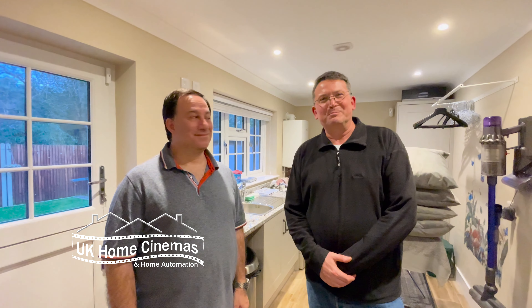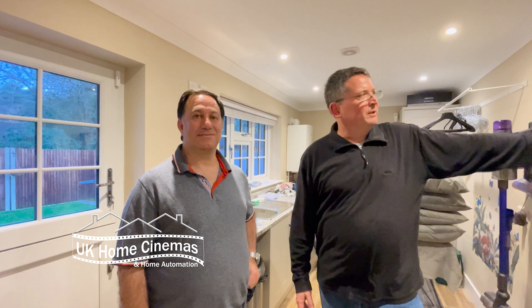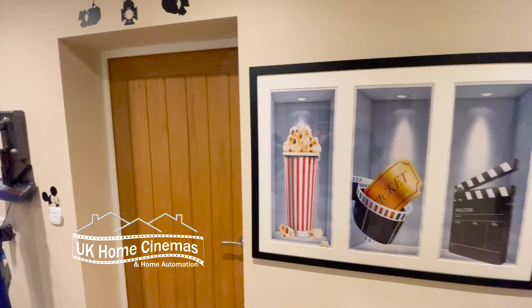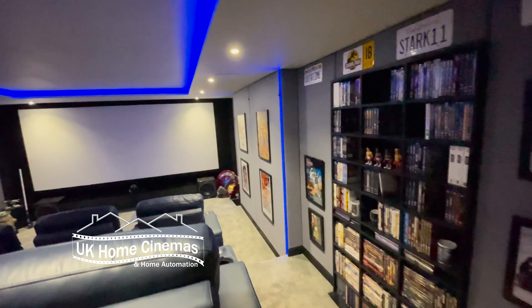Hello, hi, another video from UK Home Cinemas. This is our client Sam and we visited Sam this afternoon to deal with an issue with an Apple TV, but we've had a visit to our cinema room that we created a couple of years ago, and we thought why don't we do a quick whirlwind video about the cinema room where we talk to Sam about lots of memorabilia and stuff that he's got in there.